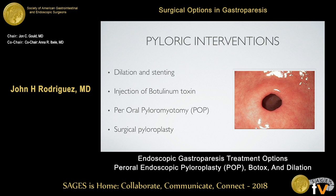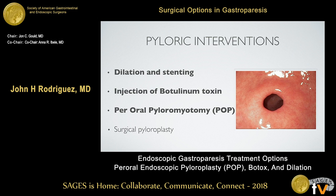When we talk about pyloric interventions, Amber talked about surgical pyloroplasty, and what I'm going to focus on today is dilation and stenting, Botox injections, and some of the newer therapies like POP, or peroral pyloromyotomy.